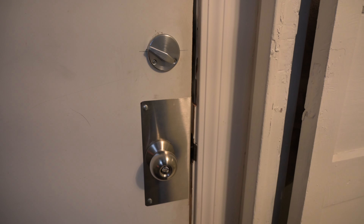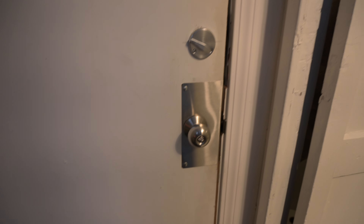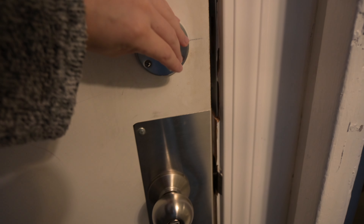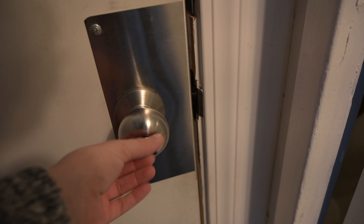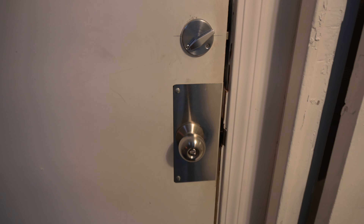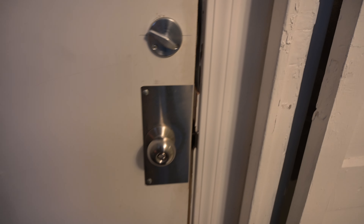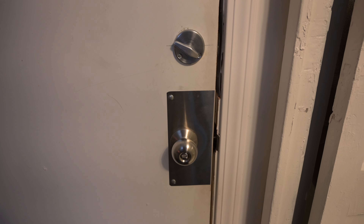So here we have the first important thing, which is a lock on the door. This is very important for any traveling freelance model to feel secure when staying with somebody, especially one that locks with a deadbolt and a bottom lock. I also have keys to enter and exit this room and lock it up when I'm away, because this is not in someone's home — this is an actual separate building.